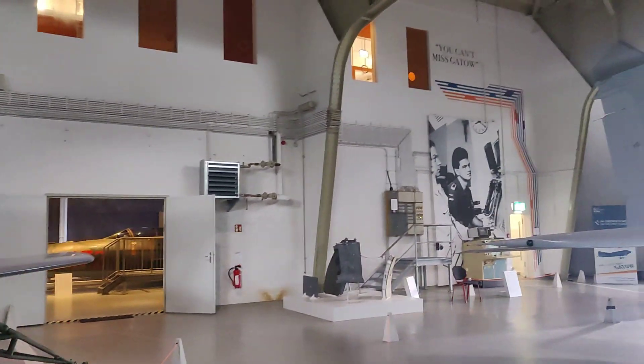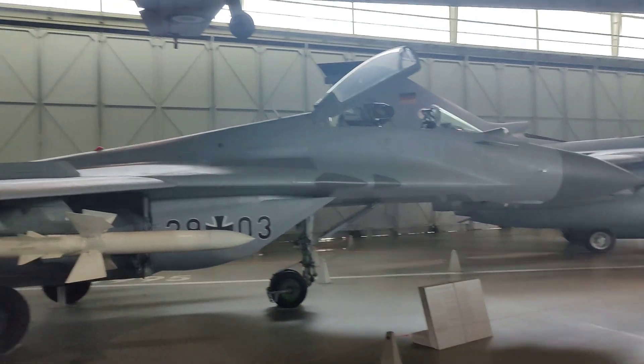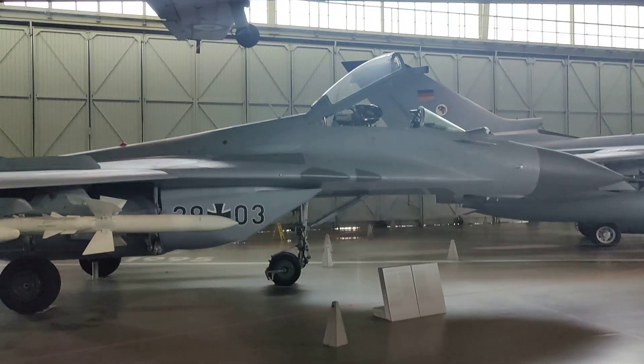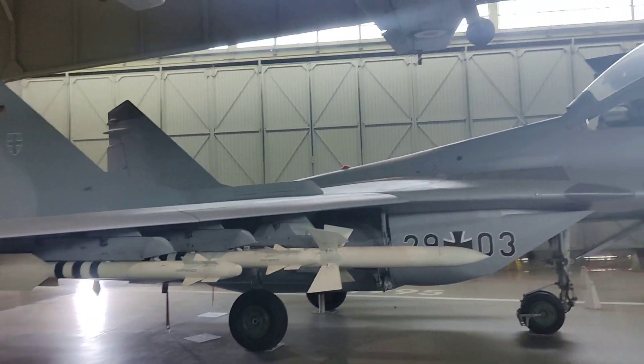And then finally we have the MiG-29: high maneuverability, high angle of attack, lots of different missiles, Mach 2 capable, twin tail, twin engine — turbofan engines.